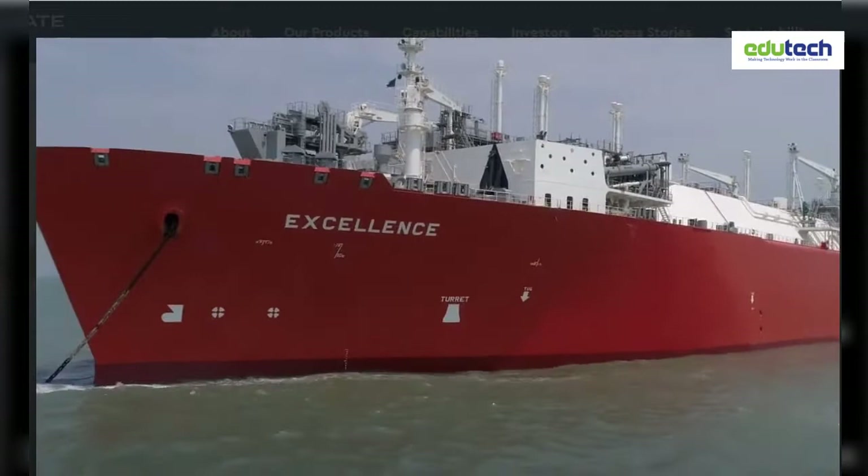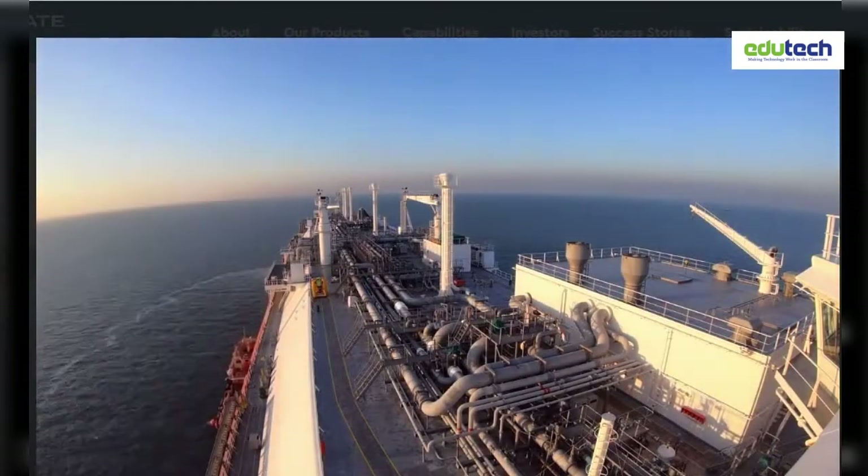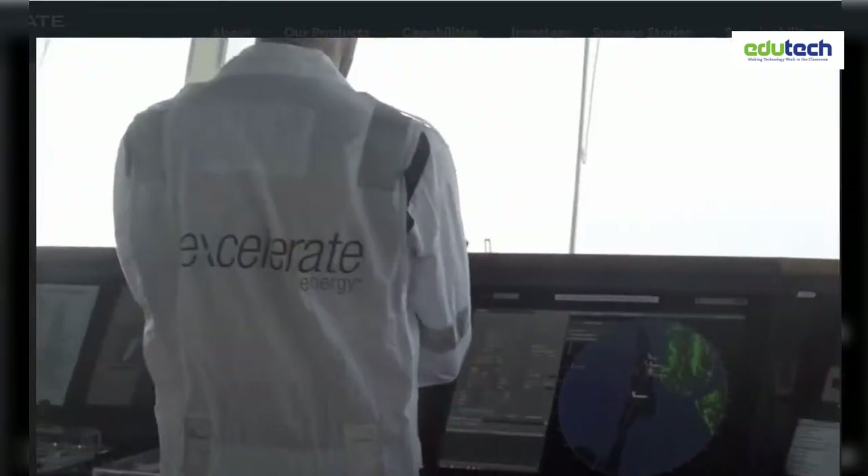We've never been just about providing a ship. We want to do the whole package, and we hope that makes it easier for Petrobangla to only have a single point of interface. I think we're the only one in this space that really has that in our DNA, and that's what we want to do.